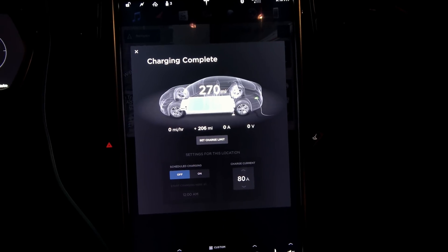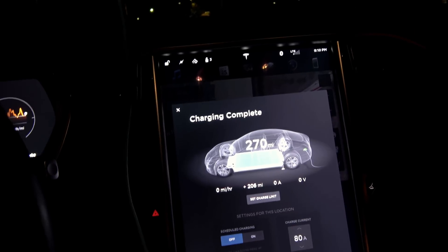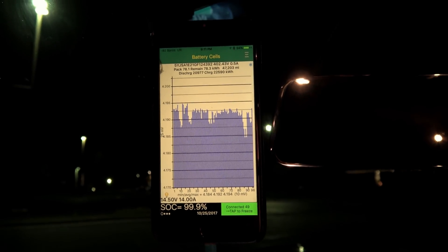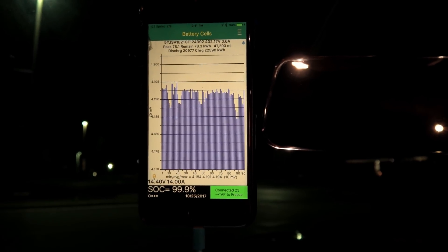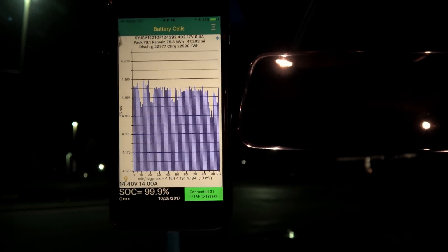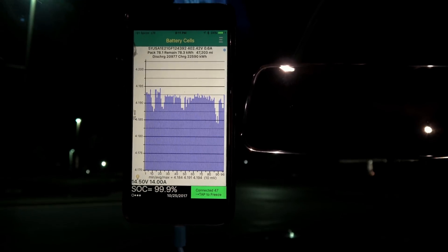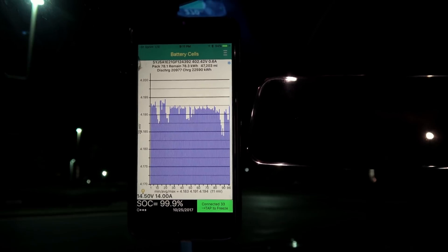While we were shopping today, we actually charged up on a CHAdeMO station, which seemed to give a little bit better of a finishing charge. The car thinks the battery pack capacity is 78.1 kilowatt hours, although the car also says that the battery pack contains 78.3 kilowatt hours.